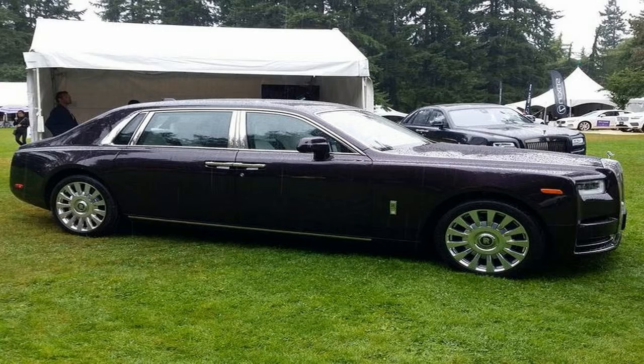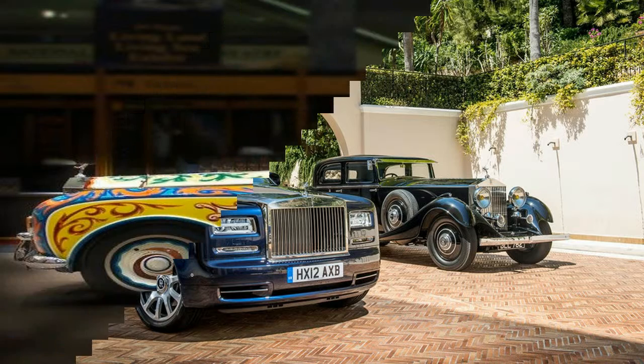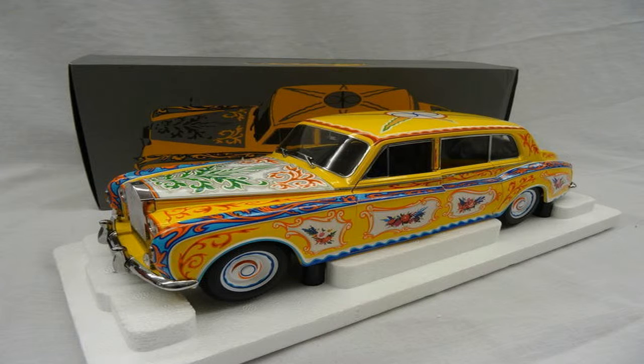There's some magical mystery about the genesis of the concept, but it seems that Marijke Kogor of the artist's collective The Fool suggested a Romani theme similar to the refurbished gypsy caravan in Lennon's home garden. Fallon commissioned local artist Steve Weaver, and the work was completed six weeks later. The Romani designs were executed in common house paint, which has required considerable maintenance over the years.